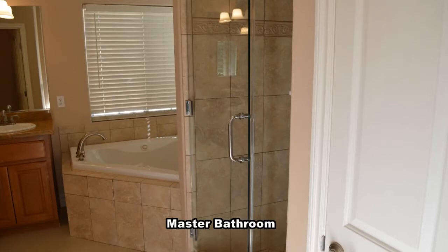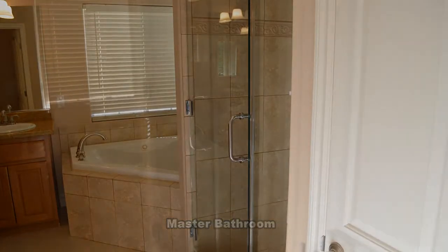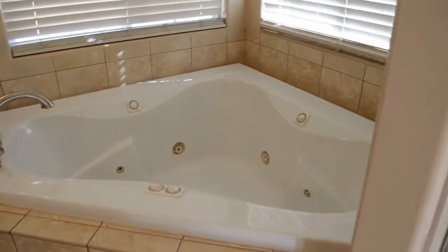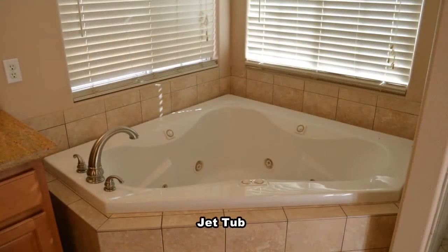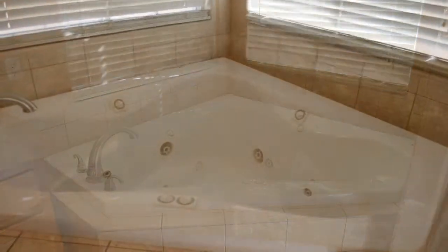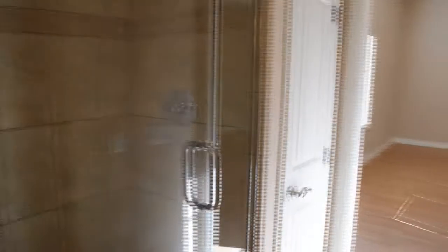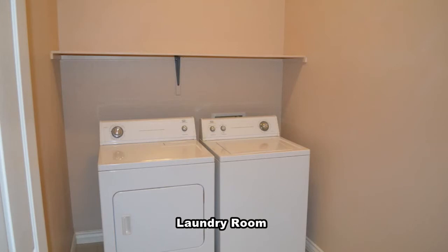The master bathroom has a separate shower, jet tub, double sink vanity, and a separate water closet. The laundry room comes with the washer and dryer included in the rent.